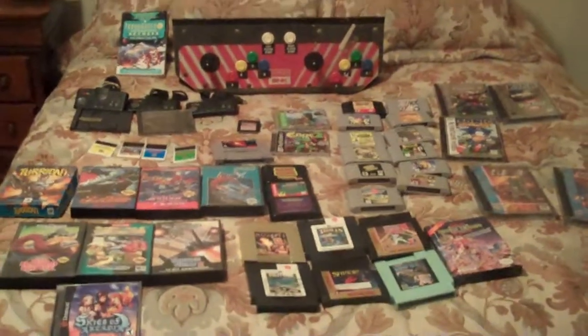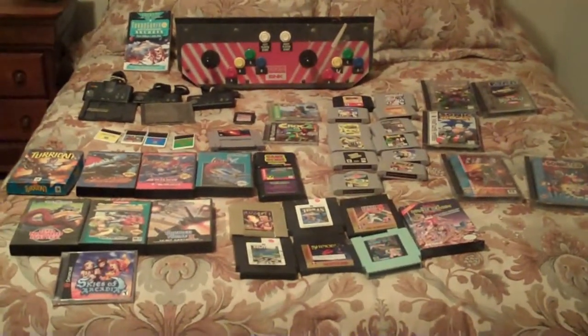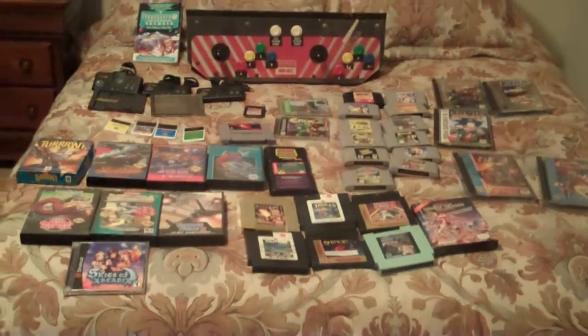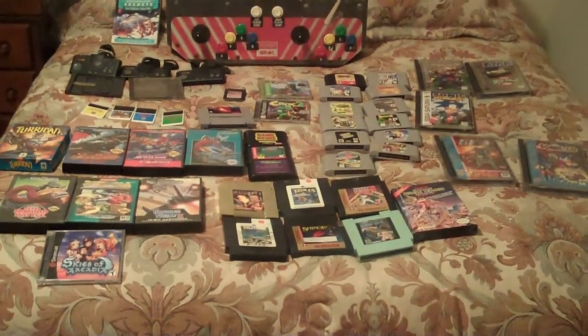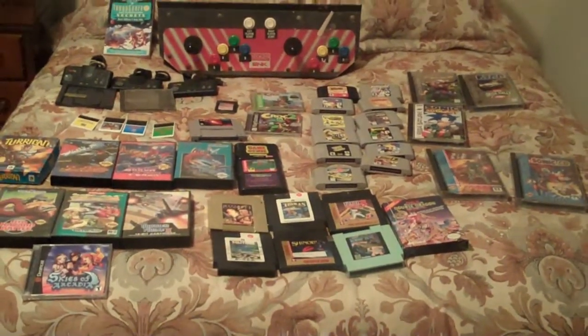Hello YouTube. This is kind of a wide shot of my pickups. I had my adventure in Huntsville, Alabama. I normally don't do pickup vids, but decided to do it today. Sorry about the weird angle, but I'll have to get close to it—it's all kind of spread out.